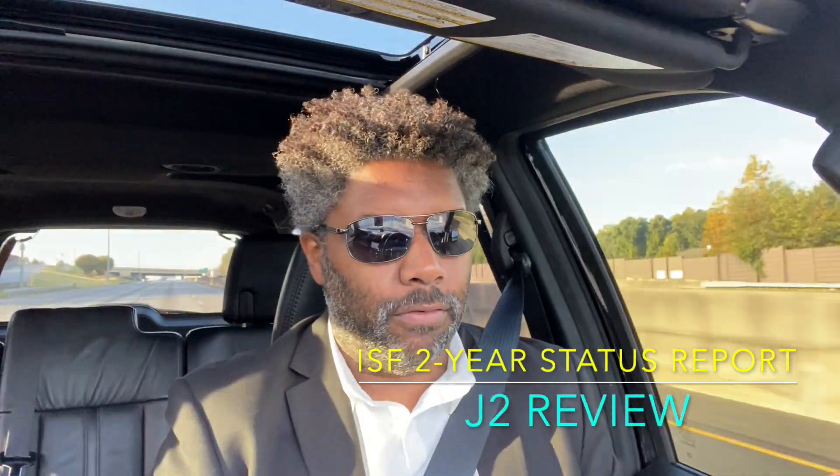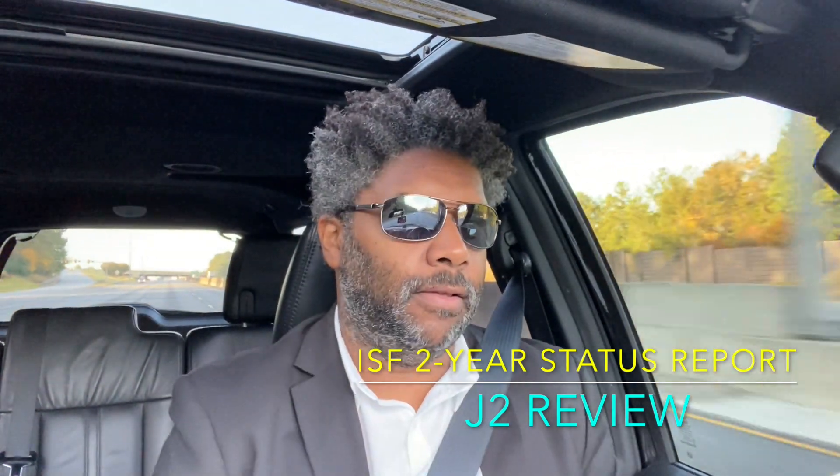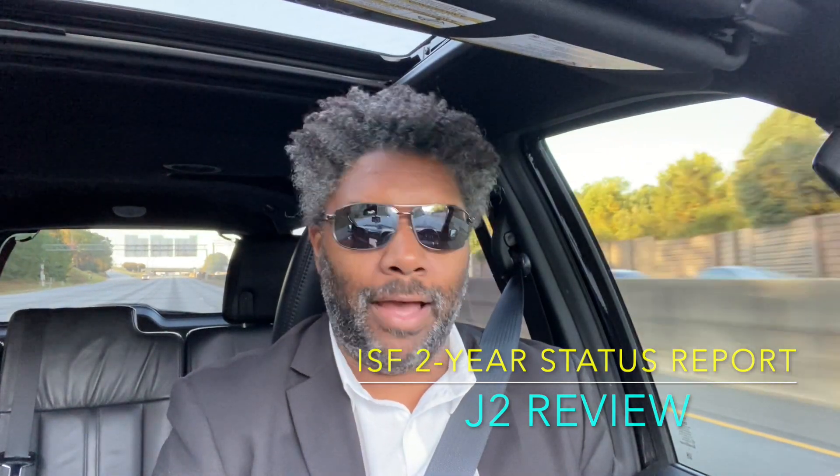I'm a day late. I've been so busy. Yesterday went by so fast that I had zero time to just sit down or drive and talk to you about my thoughts about the Instant Shutter Fix over the past two years.